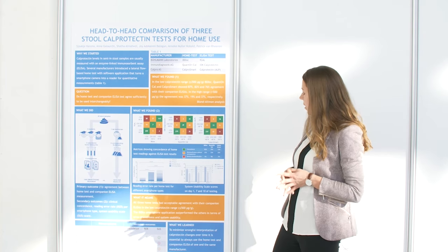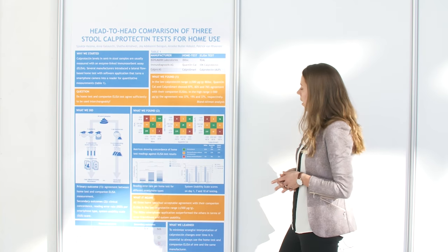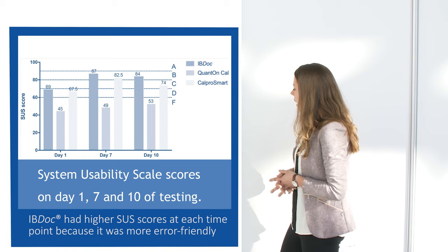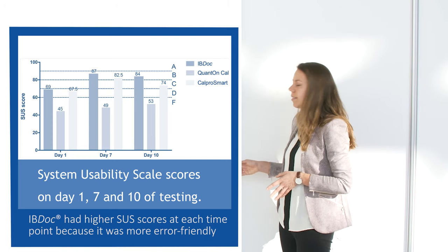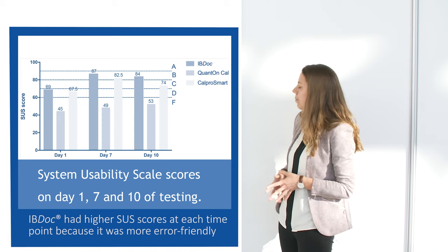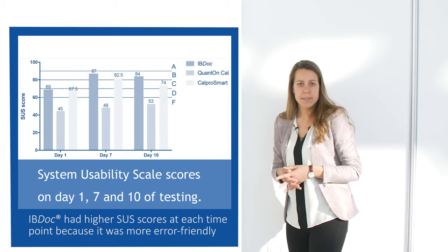We also looked into the system usability scale scores on days 1, 7, and 10, as performed by the three medical students. The IBDoc test had high scores at each time point, mainly because it was more error-friendly and also more entertaining to perform.